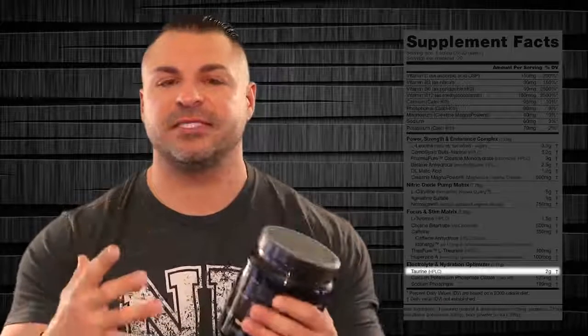Finally, we have the electrolyte and hydration optimizer, 2.71 grams. The first item is taurine HPLC, 2 grams. Taurine is a fantastic ingredient for a pre-workout — it hydrates your muscles and balances your electrolytes. On top of that, it has an impact on your muscular energy and endurance in the gym, so you're lifting heavy weights for a long time. It works very well with creatine and betaine anhydrous. Next to taurine, you have calcium potassium phosphate citrate, 525 milligrams, and sodium phosphate, 189 milligrams. Electrolytes are so important — once they dissolve in water, they produce an actual charge.